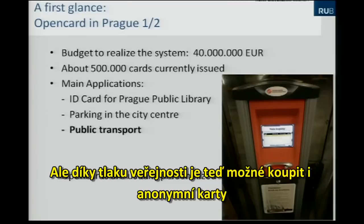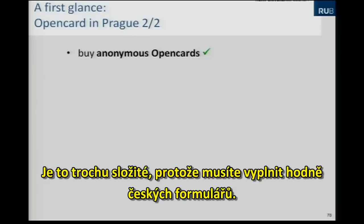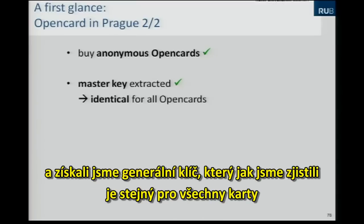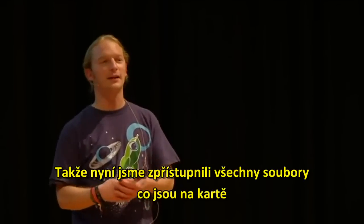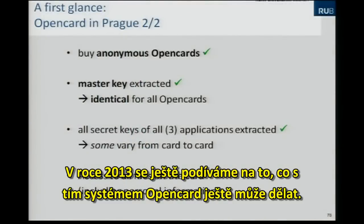The data and privacy movement in the Czech Republic has put pressure on politicians, so you can now buy anonymous Open Cards, though it's quite complicated with a lot of Czech forms to fill in. I bought 10 of these, analyzed them, and extracted the master key of one card — and this master key is identical for all Open Cards. We also extracted all secret keys of all the applications and can currently access all files on the card.